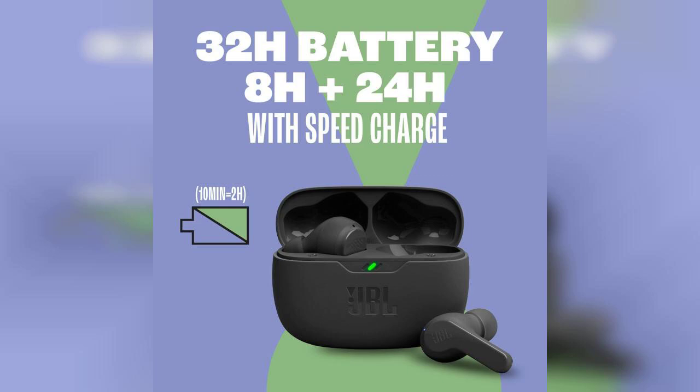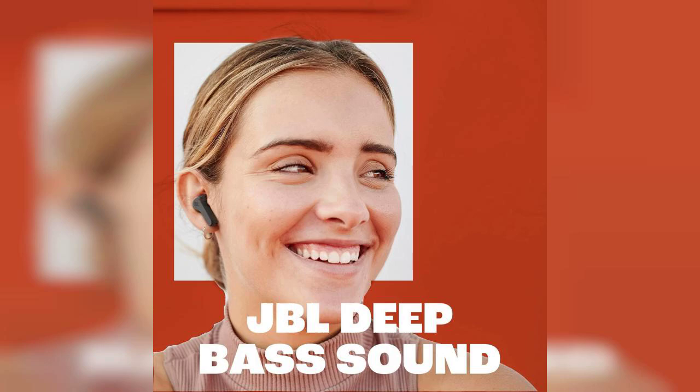In terms of durability, the JBL Vibebeam earbuds are both water and dust resistant, which means you can take them to the gym or on outdoor adventures without fear of damage. Whether you're sweating it out during a workout or caught in a light rain, these earbuds have you covered.